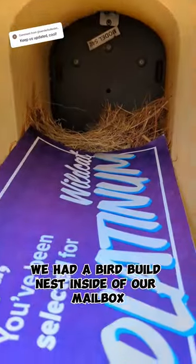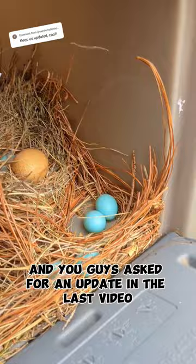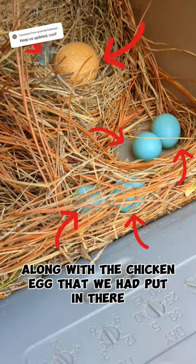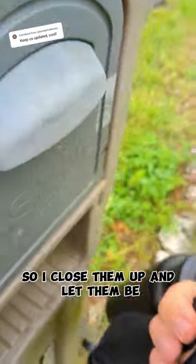As you guys know, we had a bird building a nest inside of our mailbox, and you guys asked for an update in the last video, so I gave you one. We found that there were 5 blue eggs along with the chicken egg that we had put in there. They were all doing really well, so I closed them up and let them be.